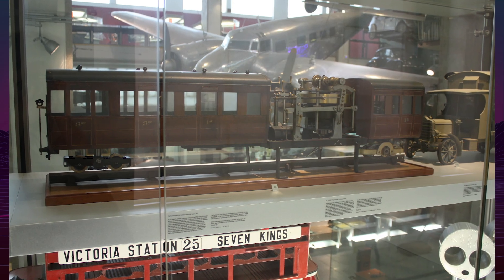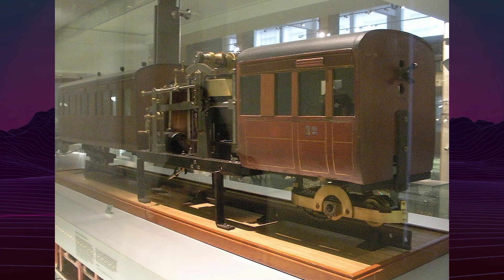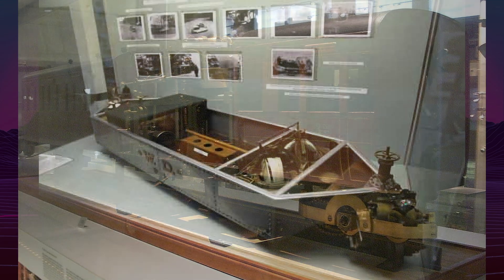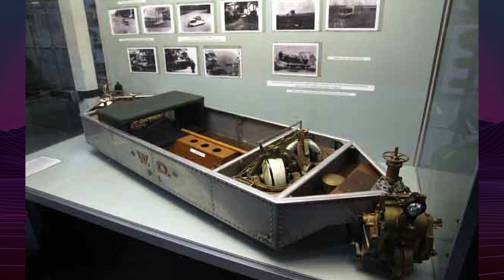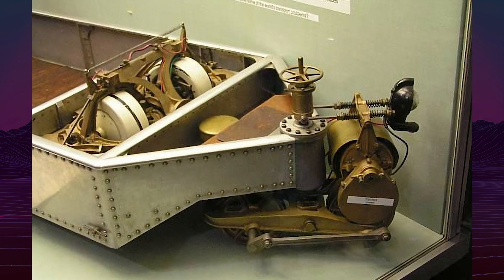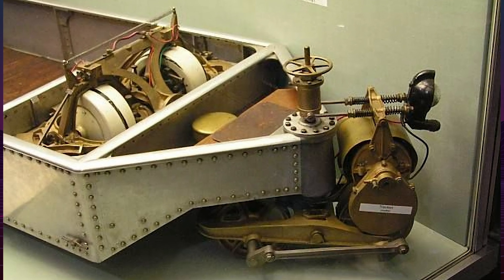Today, only photographs, diagrams, and scale models remain, preserved in institutions such as the Science Museum in London. Though the Brennan monorail was never commercialized, it influenced later developments in gyroscopic technology, including self-balancing vehicles and spacecraft stabilization. It remains one of the earliest and most ambitious attempts to apply gyroscopic principles to land transport — a technical marvel decades ahead of its time.